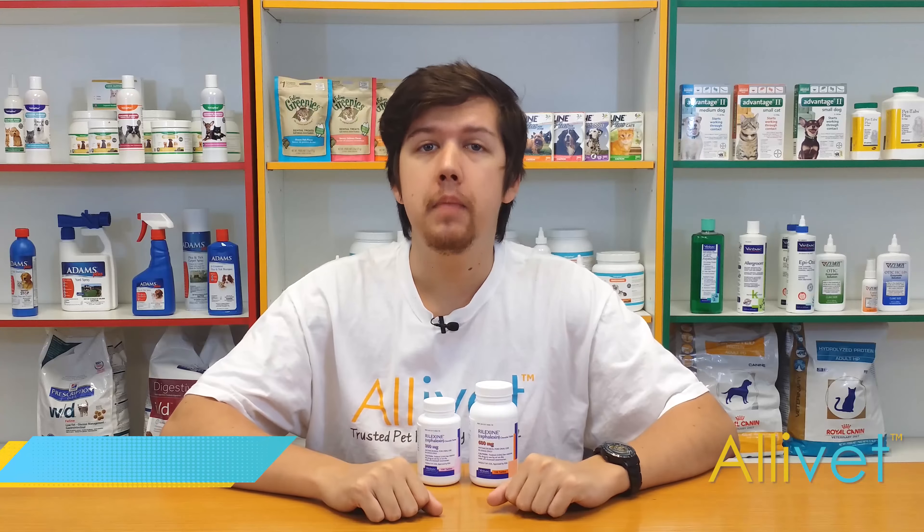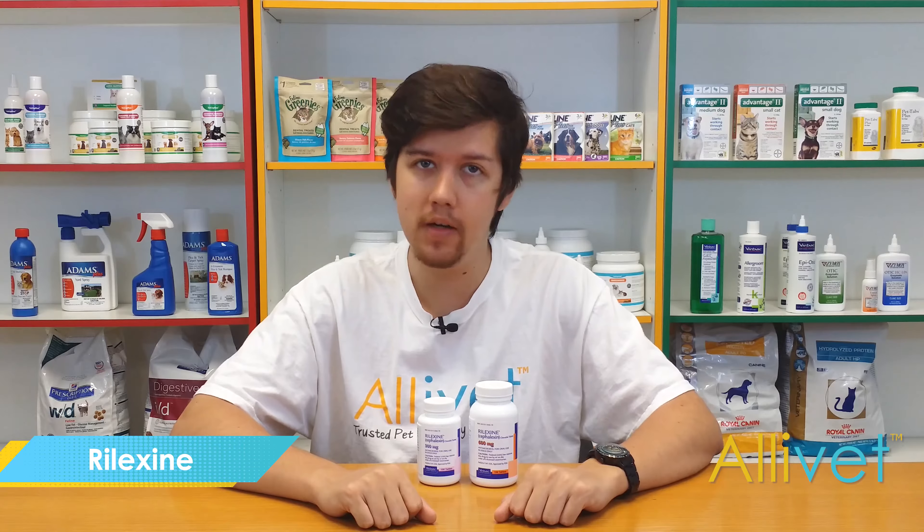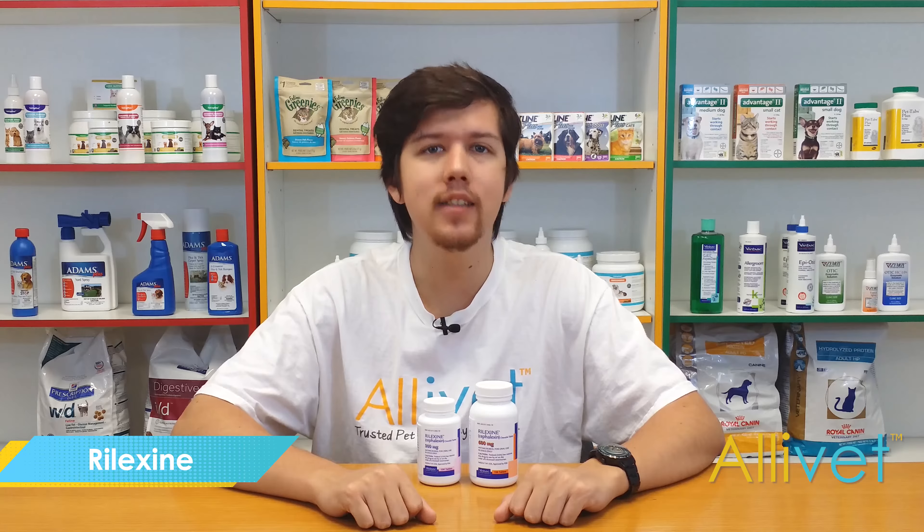Rilexine is a prescription antibiotic medication for dogs. Rilexine is broad spectrum and treats numerous types of bacterial infections such as pyoderma, urinary tract, respiratory tract, and skin infections.